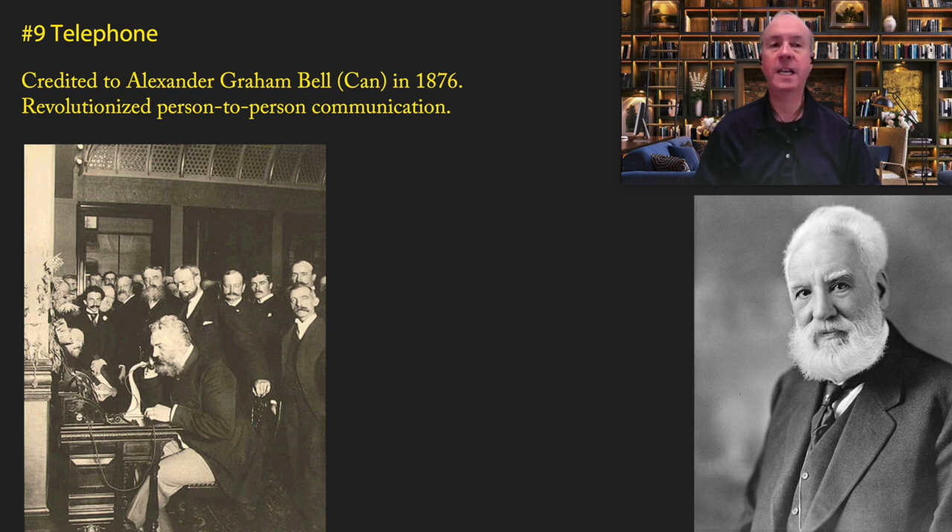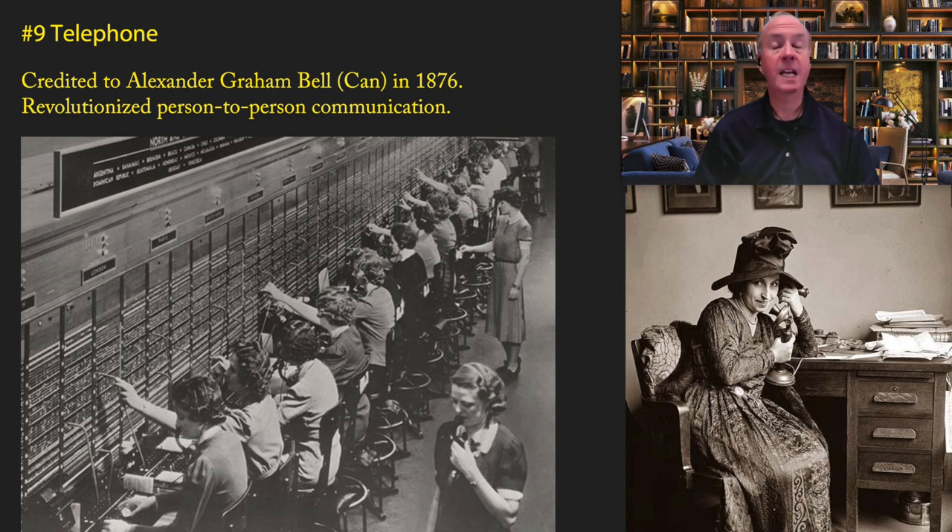The telephone enabled people across the continent to have real-time discussions with each other. It was not in widespread use in the 19th century at all — it was really not until much later in the 20th century that it began to have its massive impact, but it was absolutely one of the dominant communication tools of the 20th century.